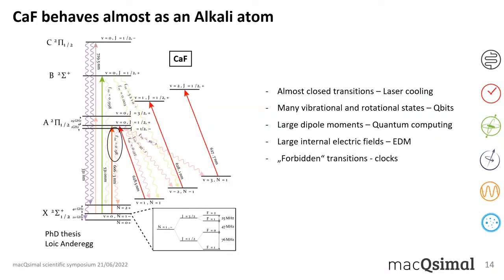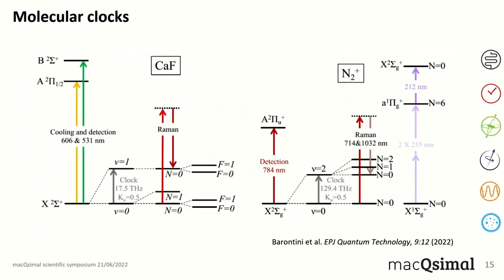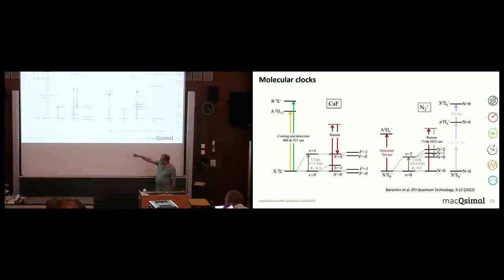Those huge electric fields are interesting for searching for a permanent electric dipole moment of the electron — the EDM measurements. Also, since transitions between different vibrational states are quite forbidden, you could think about making clocks out of them. Two molecular clocks are being investigated: one on calcium fluoride, with a ν = 0 to ν = 1 transition in the terahertz regime, and one on N₂⁺ at 129 terahertz, reaching into the infrared. These could be genuinely useful molecular clocks.